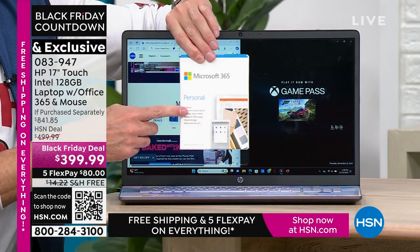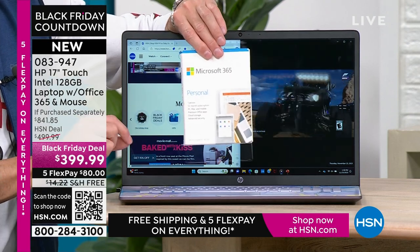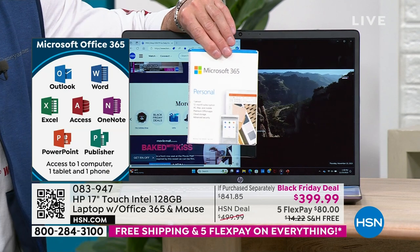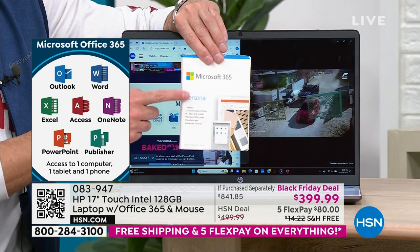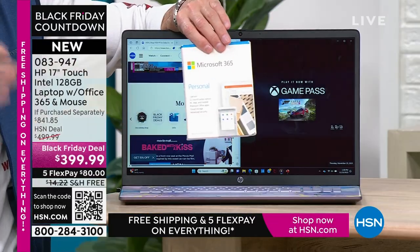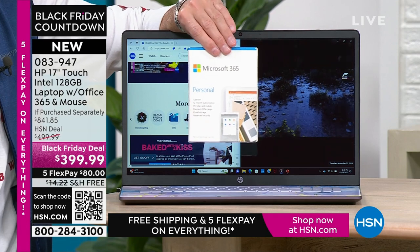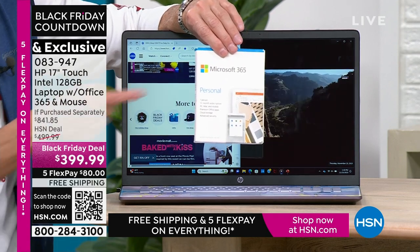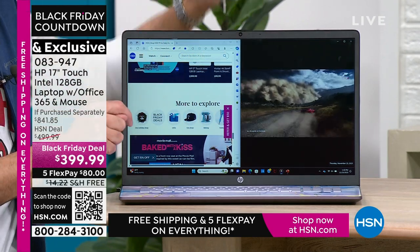We've pre-installed Microsoft Word, Excel, PowerPoint, Outlook, Access, OneNote, Publisher — all seven Microsoft Office programs. Most people get their computer home and have to buy Microsoft Office separately. At Microsoft's website, that's usually $69.99 — a $70 value included in every single computer. If you have an HSN card, use it — you get essentially a 12-month FlexPay at about $33 per month, and you still get the laptop right now. Visit HSN.com/HSNcard.